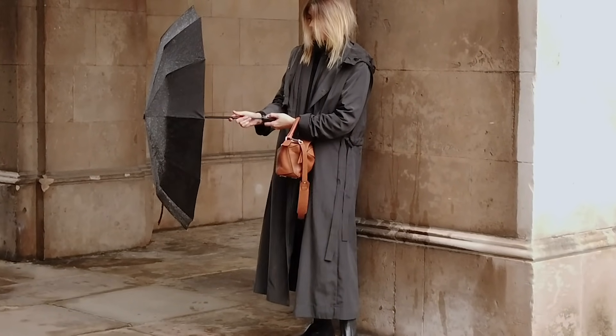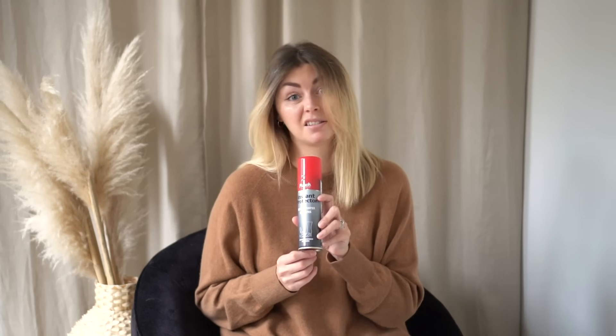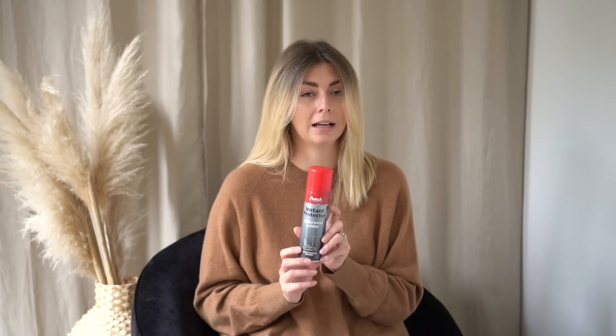As with shoes, avoid suede handbags. If you have a practical leather handbag — particularly designer or expensive — I'd recommend using this protector spray. There are lots of brands; I used to buy Dasko but the Punch brand ended up being a better deal on Amazon. I use this on shoes, bags, coats — anything I buy gets a thorough blast with this just to give it a bit more water repellency.